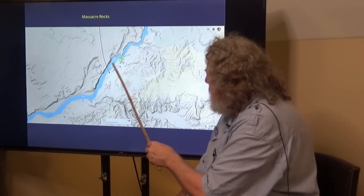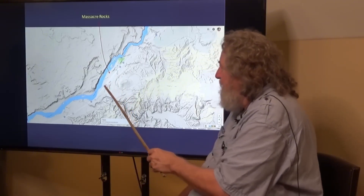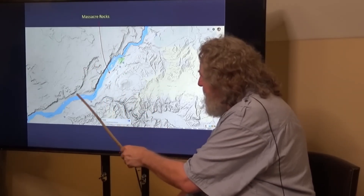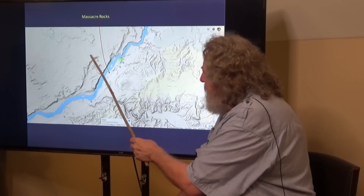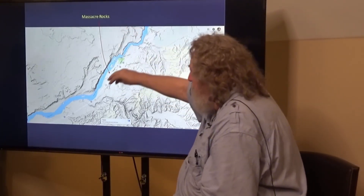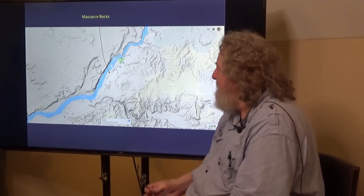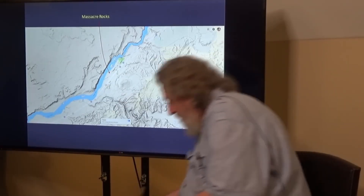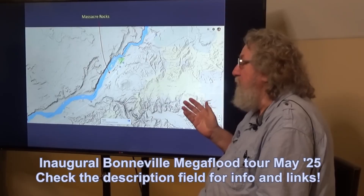The water came down through this channel, very highly erosive, probably moving at 50 miles an hour, and also flowing over the top creating the cataracts you see here. Once the water focused into the channels it became extremely erosive and rapidly eroded the floor of the channel down — that's when this distributary became isolated and dry, a fossil feature. This is a state park that people can visit right off Interstate 86, where you can get an up-close view of the flood's power through this area of the Snake River.